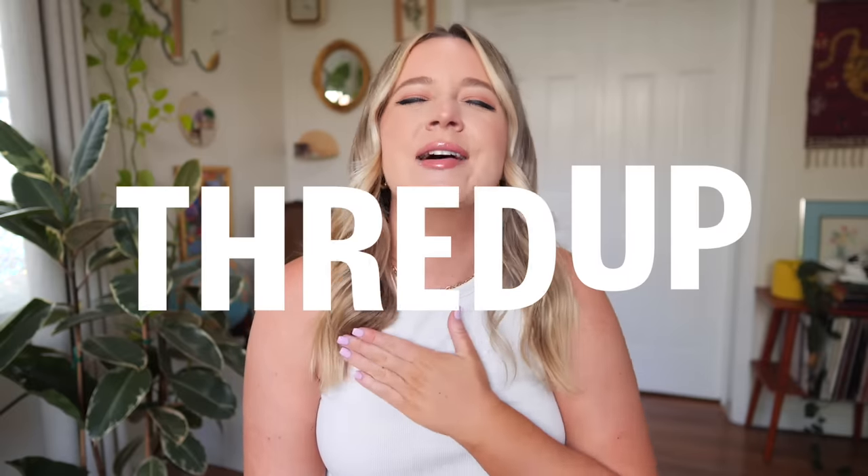Most of my closet — about 70% — is secondhand, and I'm always thrifting and on the lookout for new pieces. That brings me to the sponsor of today's video, which is ThredUP. ThredUP is an online thrift and consignment store with amazing pieces from so many of my favorite brands for up to 90% off estimated retail price. I love being able to filter by size, color, pattern, condition, and brand. They're one of my favorite ways to shop secondhand.